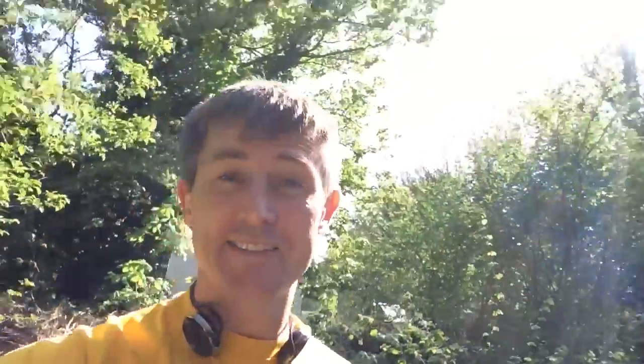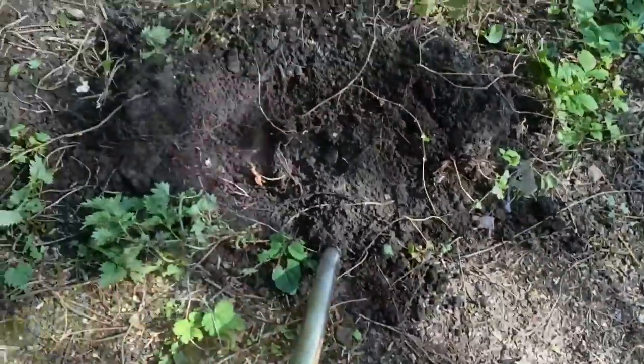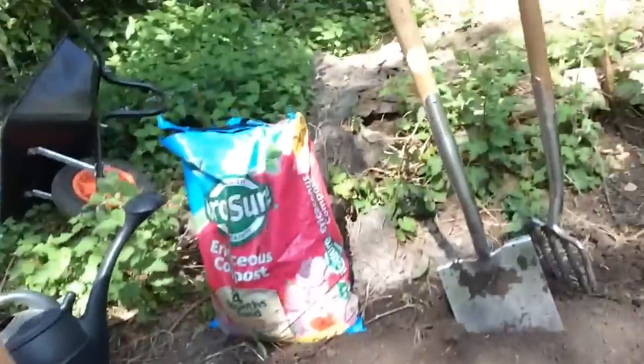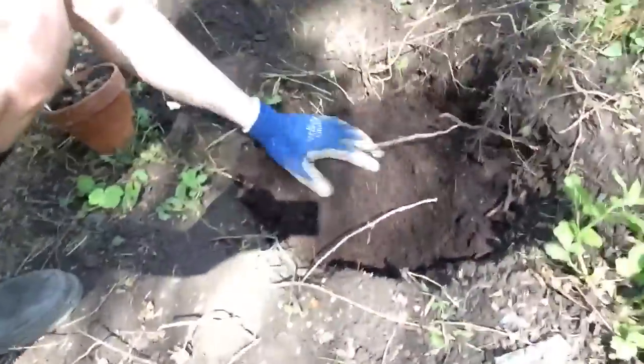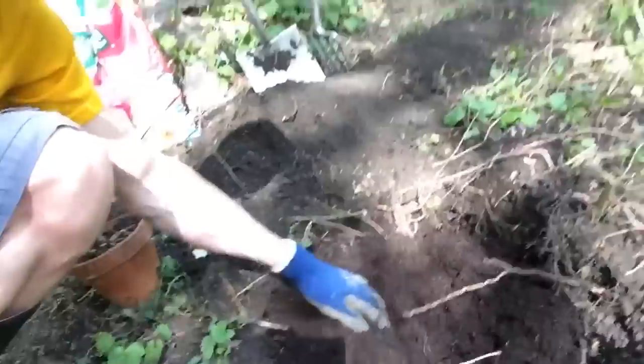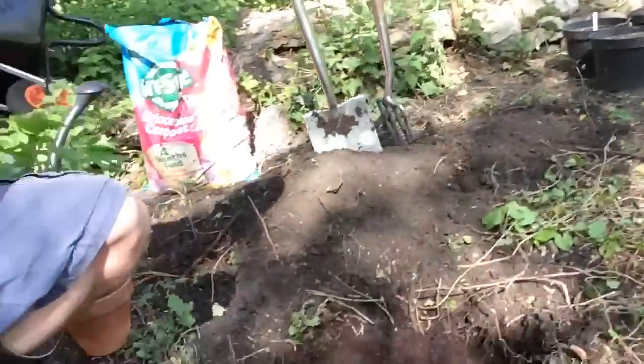So we dug a hole for the black currant and filled it full of ericaceous compost. Here's the little black currant — it's looking very good, it grew from a twig. So that hole is filled up, we're just going to take it out of there, stick it in its new home, firm some soil and Bob's your uncle.